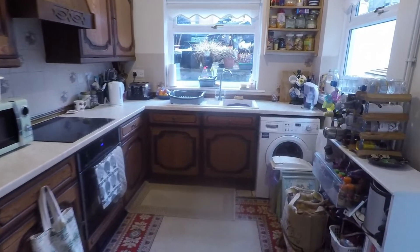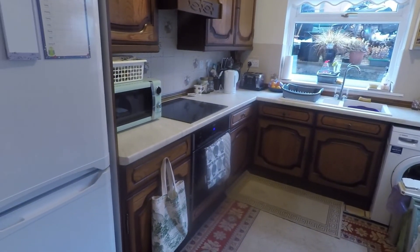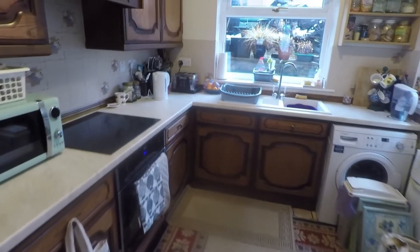Out towards the rear is the kitchen. It's a good sized kitchen space, nice and bright with dual aspect windows, room for freestanding appliances, and a good amount of floor and wall unit storage.